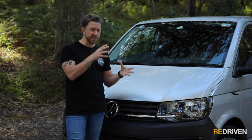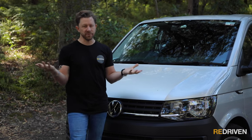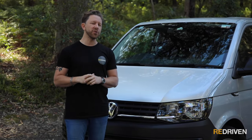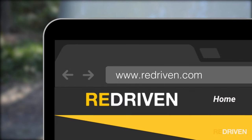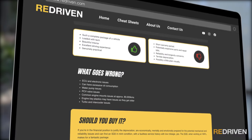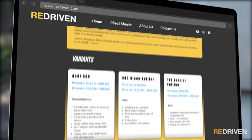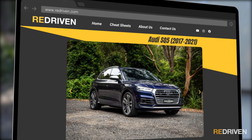We'd love to go through every single variant and specific detail of every different Transporter in this video, but it'll just take hours. We have gathered all that information and put it in our very handy Redriven cheat sheets. Cheat sheets are invaluable as they provide a full breakdown of the car's model range, its common problems, what you need to look out for before handing over your hard-earned cash, how much of that cash you should be handing over, and so much more. Check it out at re-driven.com or in the link below.